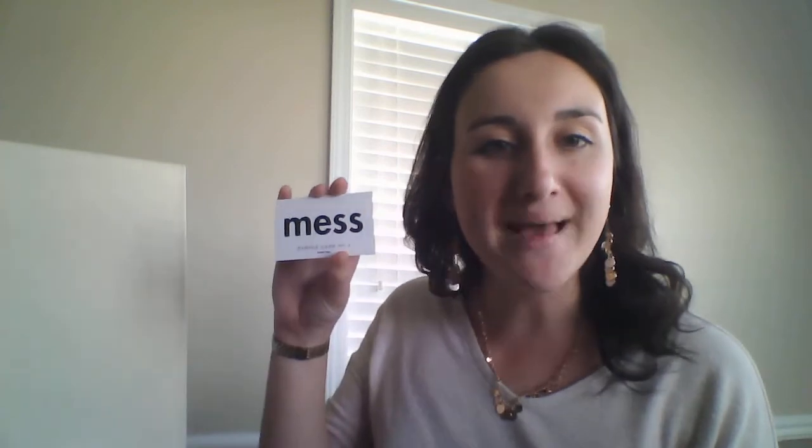Cut. Let. Hot. Pin. Map. Tub. Mess. Lot. Sin. Am. Practice reading. These are the words that I chose to review for the reading words portion of the lesson.